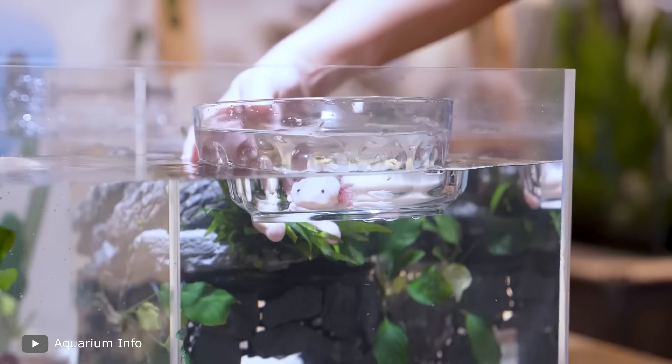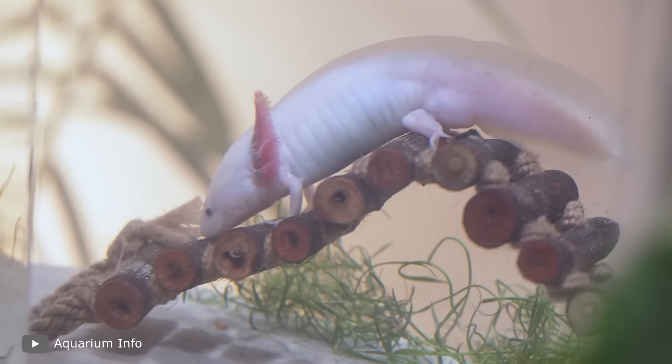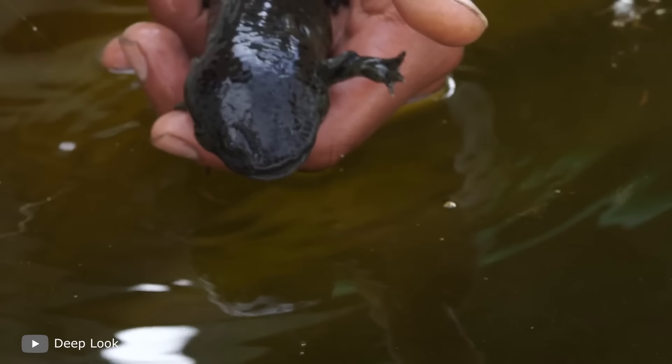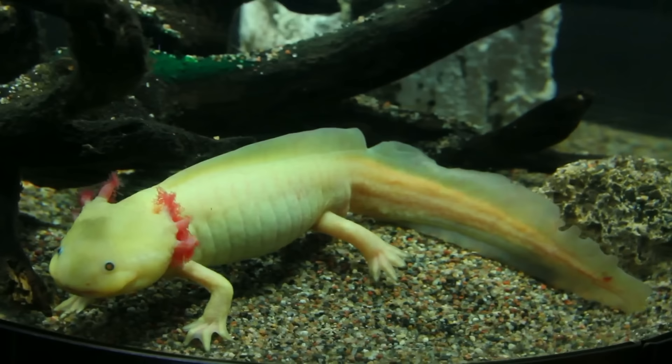Here's a trivial example: if you place an Axolotl into a drier, cooler environment and lower the water level, it'll turn into an adult salamander. This changes its appearance, coloration, and removes its gills. It's strictly prohibited to do this without specialists, because at that rate, this wonderful creature runs a high risk of death.